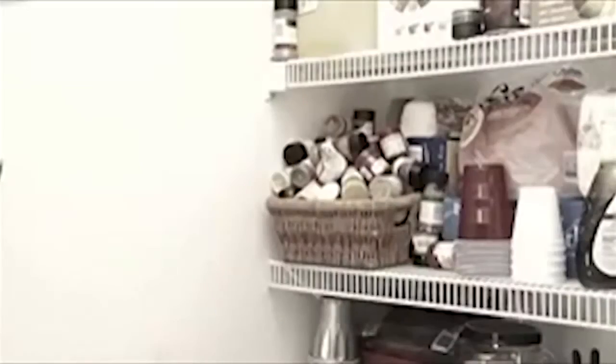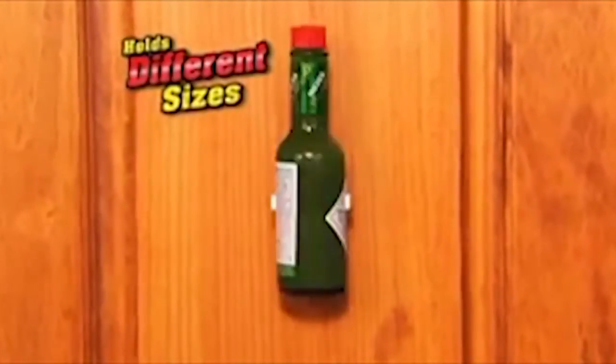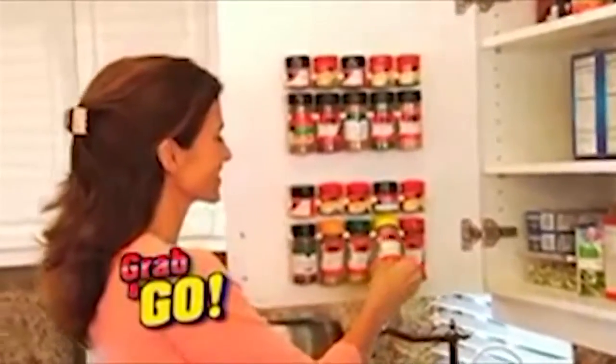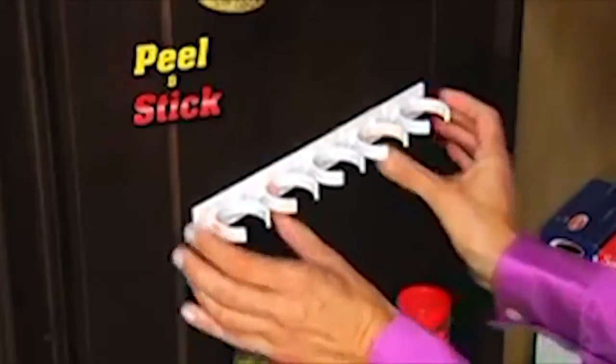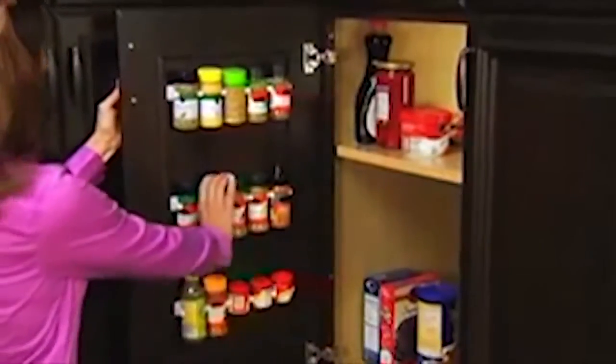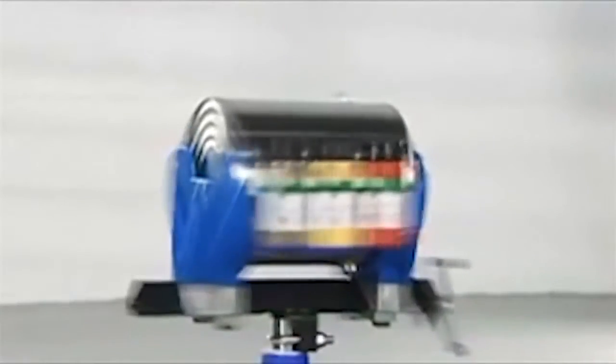Turn a pantry disaster into an organized master. Clip and Store holds all different size spice bottles right where you can see them best, so now just grab and go. It's easy — simply peel away the backing, stick anywhere in your cabinet, and presto, a spectacular spice display. No screws or messy installation.